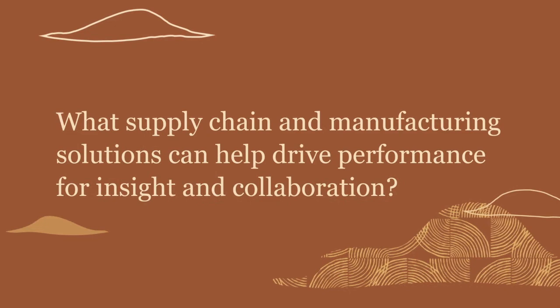We've heard firsthand from supply chain experts on how they've approached challenges. Our next guest is John Chorley, Group Vice President of Supply Chain and Manufacturing at Oracle — a veteran in supply chain and technology. He'll share Oracle's approach to driving performance for more insight and collaboration across organizations, including an example of Oracle production and a demonstration of a SaaS application with embedded blockchain.